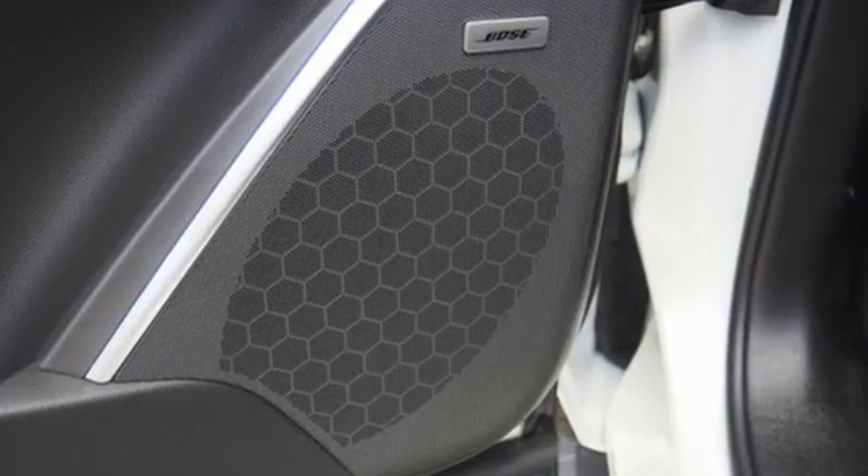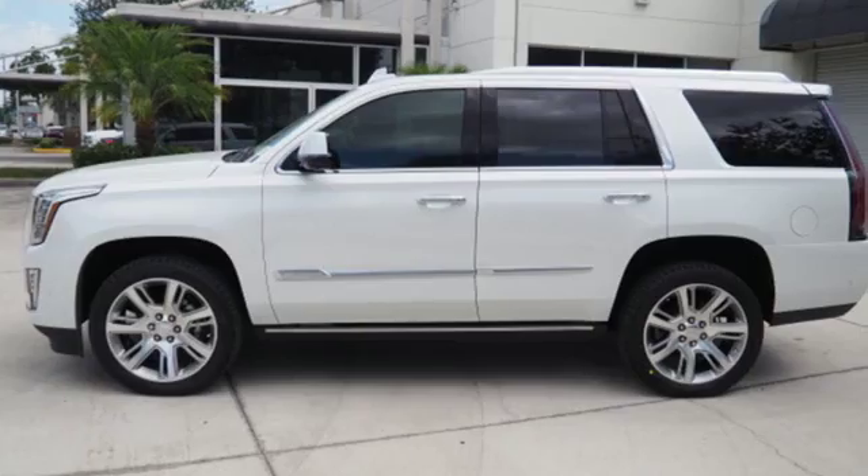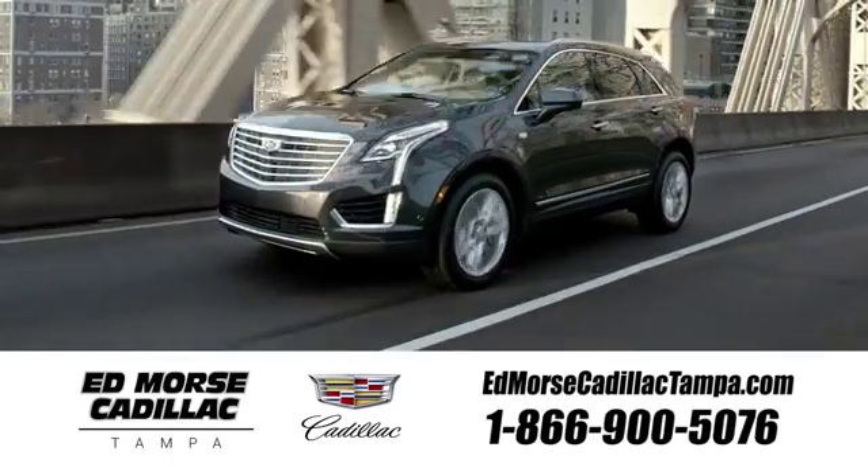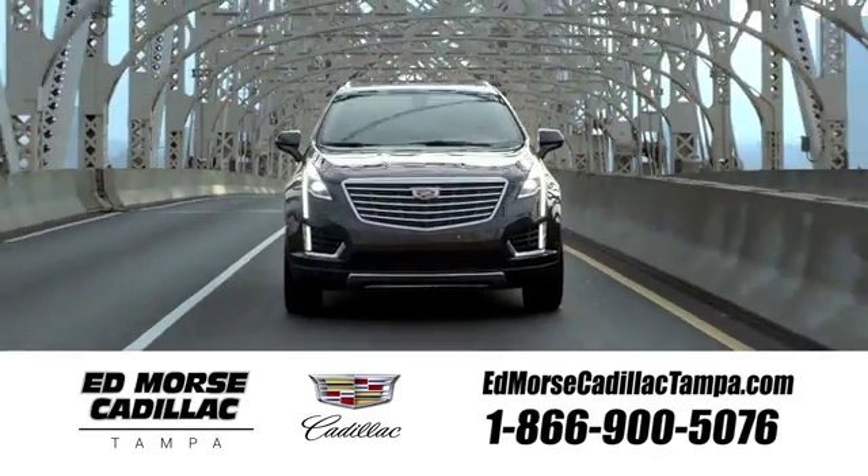Cadillac embodies a passion for performance, craftsmanship and innovation. You'll never know until you try. Test drive it today. Visit our website at edmorsecadillactampa.com or call us today. For value and for service, it's Edmorse.